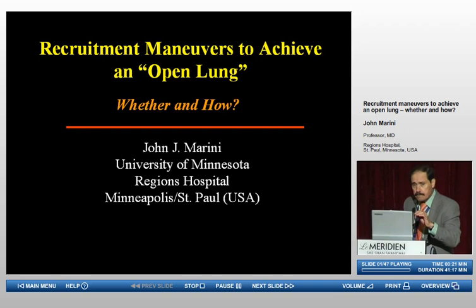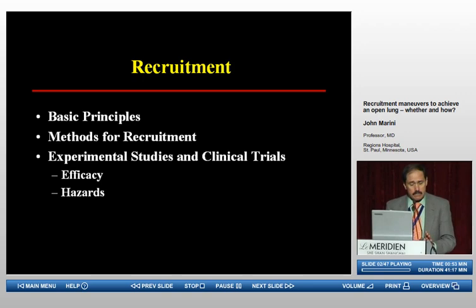I'd like to take this opportunity, because it's the last time I'll talk with you, to thank again our sponsors and Dr. Slutsky and our co-chairman for really an exciting event. My topic this morning is recruitment maneuvers to achieve an open lung, and the subtitle is whether to do them, and if so, how to do them. I'd like to cover some basic principles, some methods for recruitment, and some experimental studies and clinical trials regarding the efficacy and hazards of recruitment maneuvers.